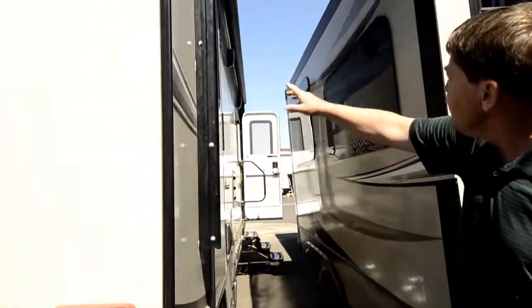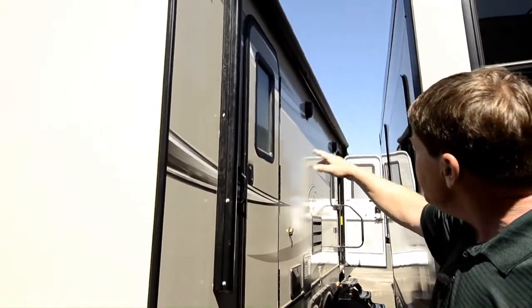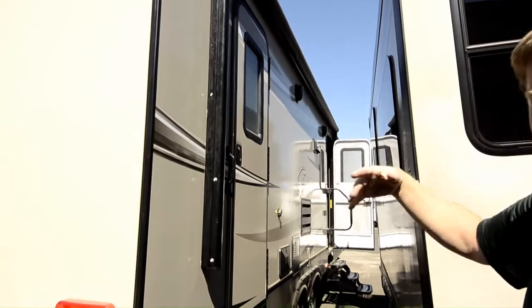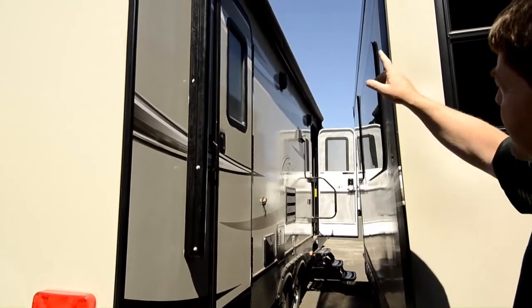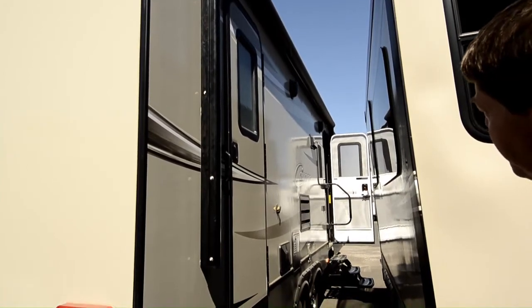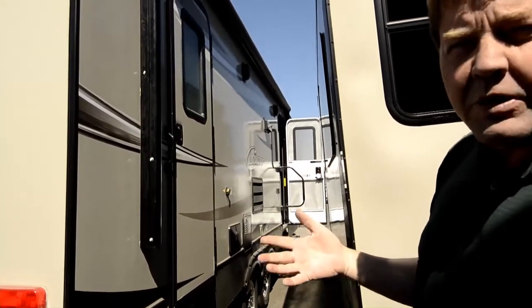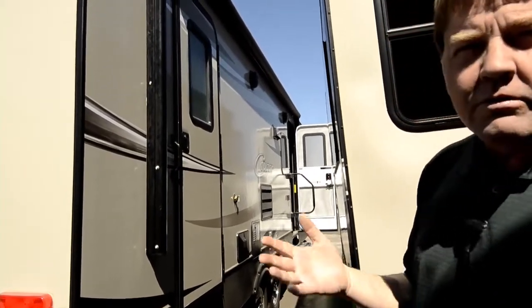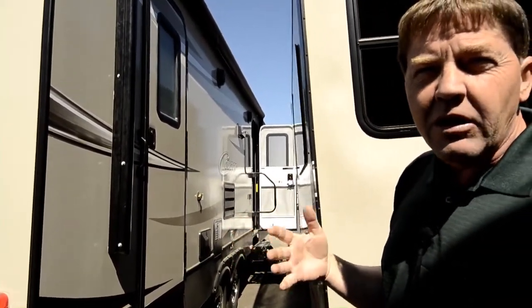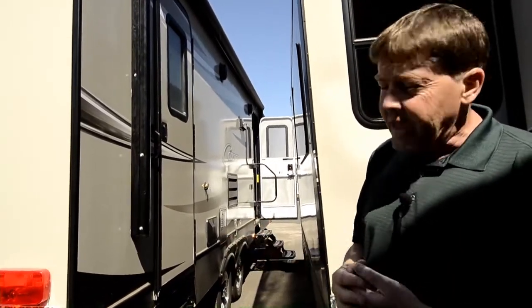It also has a 15-foot power awning that comes out, dual entries for easy access, and outdoor speakers which you see up there at the top. Weatherproof speakers for listening to the TV, radio, whatever, while you're outside enjoying your camping experience.